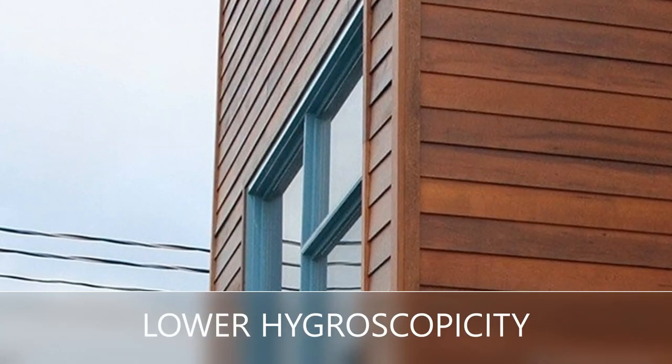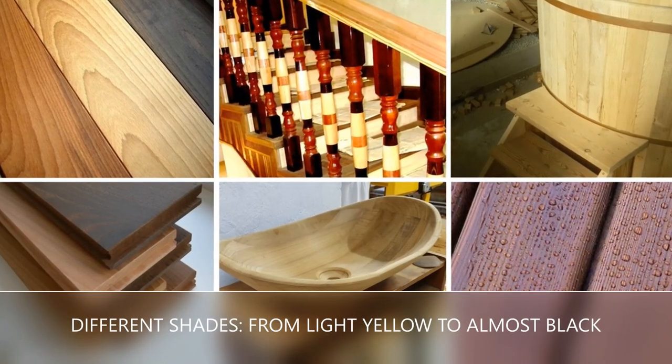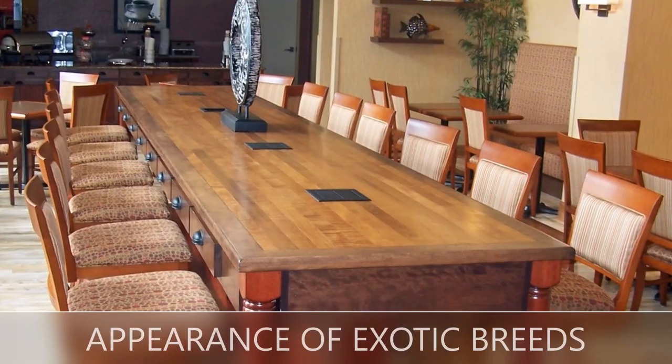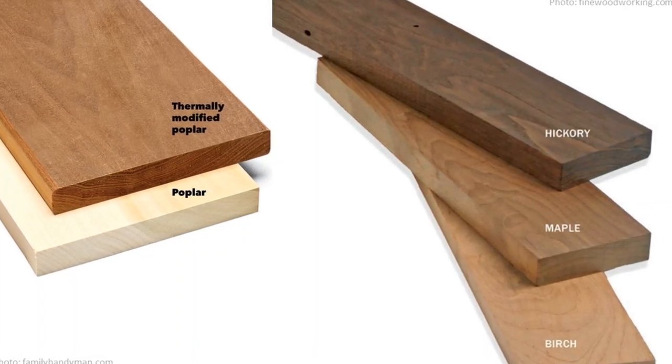Using different treatment recipes, we can receive different shades — from light yellow to almost black — through the thickness of lumber. Another benefit of this process is to improve the appearance of underutilized wood species. For example, we can make poplar look like maple for decoration purposes, adding value.